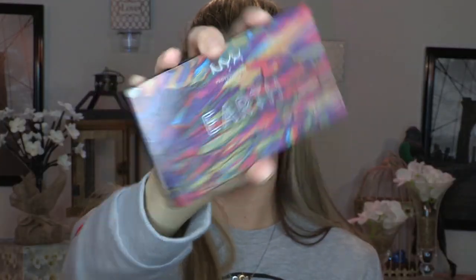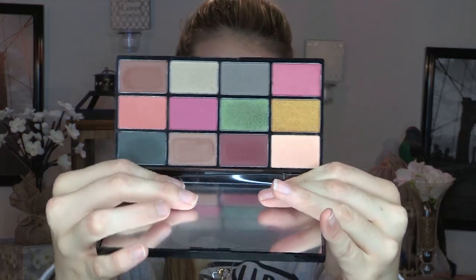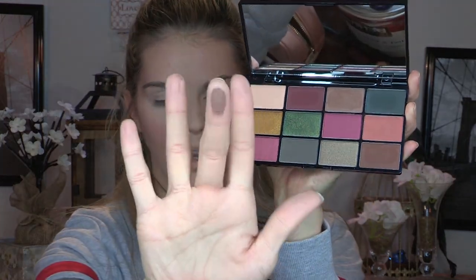NYX came out with a whole Elements collection — earth, wind, metal, fire — and because I'm a neutral kind of gal, I got the Earth palette. It has a bunch of really pretty greens, browns, and plums, just colors I gravitate toward. Some of the colors in here are so smooth — oh my gosh. We're going to play around with this today and see what we can create.